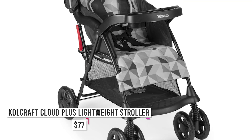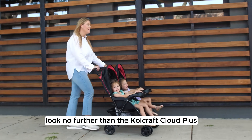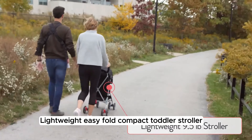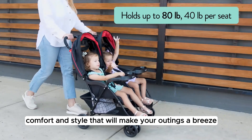Number 1: Cool Craft Cloud Plus Lightweight Stroller. Are you in search of the perfect travel companion for your little one? Look no further than the Cool Craft Cloud Plus Lightweight Easy Fold Compact Toddler Stroller. This stroller is a game changer for parents on the go, offering a blend of convenience, comfort, and style that will make your outings a breeze.